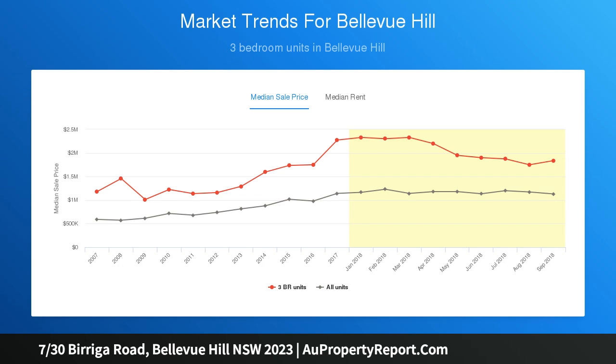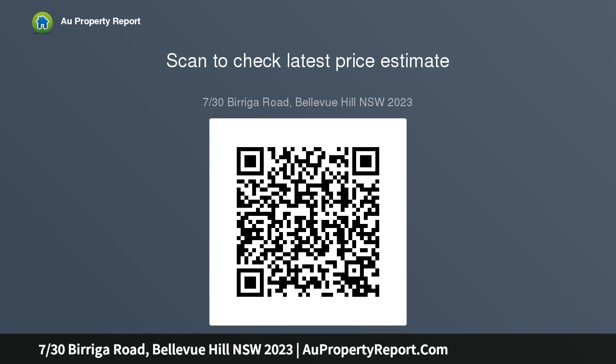Two beds with BIR, two luxe baths, two car spaces, abundant northern light, open plan layout, multiple alfresco terraces, ducted reverse cycle A/C, intercom entry, Caesarstone gas kitchen, integrated inclusions, exclusive gated entry, level lift access, storage, hardwood floors, internal lawn.